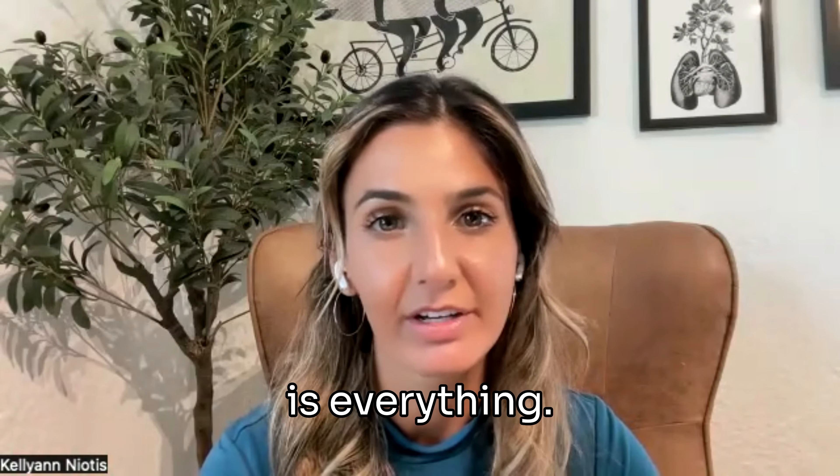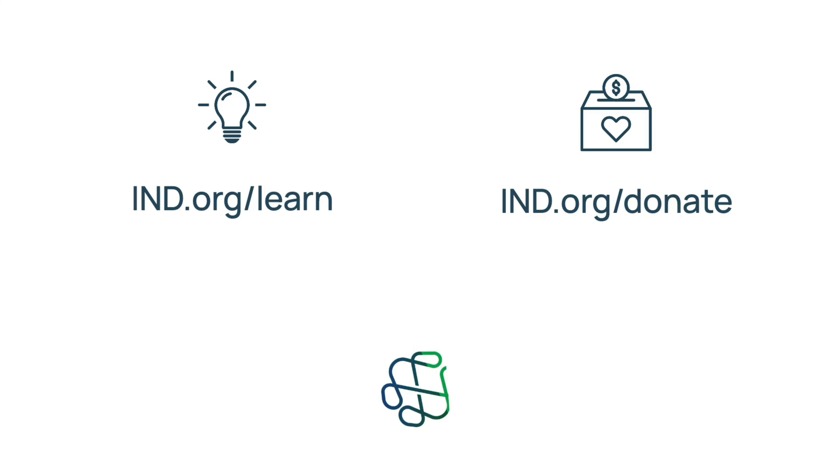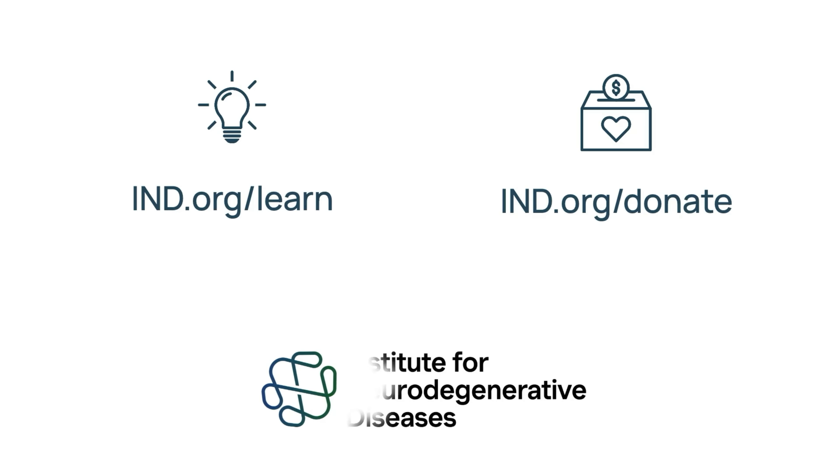Diet and exercise is everything. To access a free Mastering Brain Health course led by Dr. Richard Isaacson, visit ind.org/learn. And to directly contribute to IND's research efforts, visit ind.org/donate.